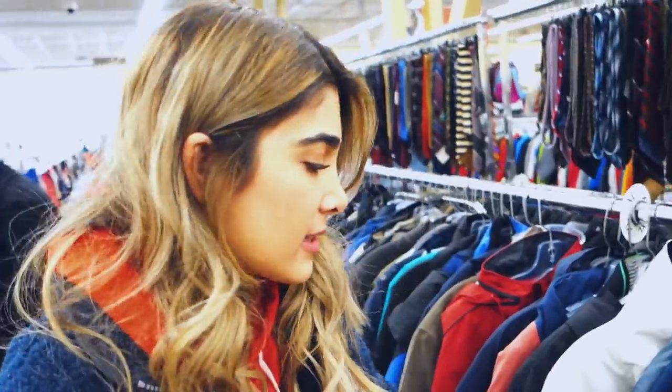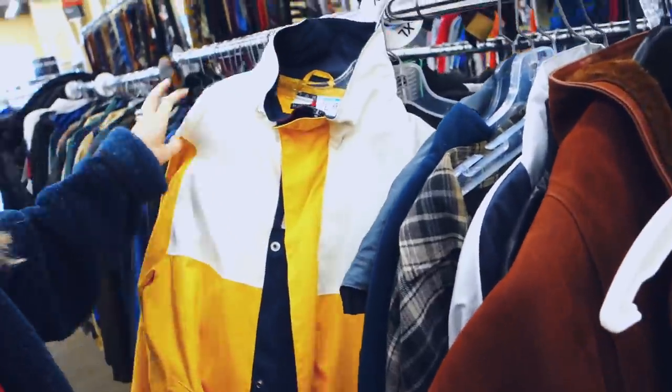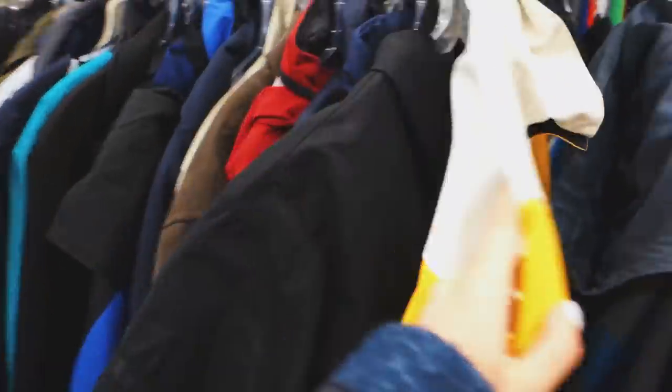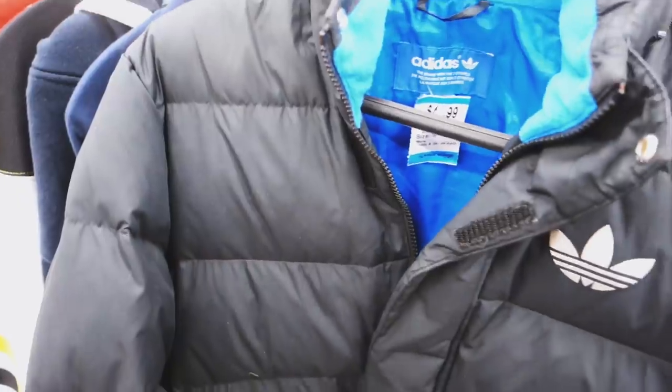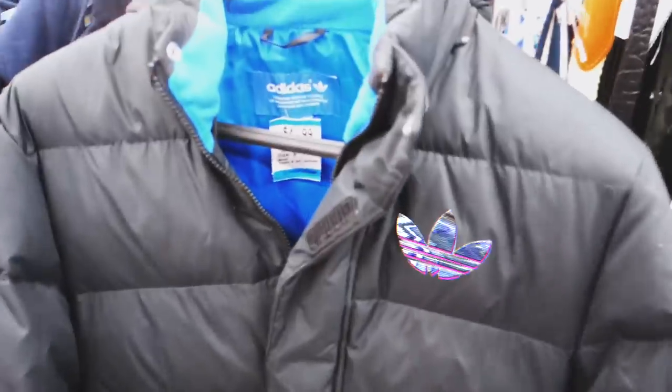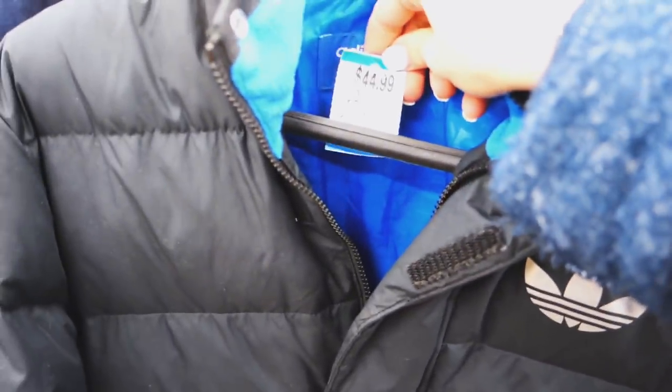I'm looking for a good poofy jacket because those big poof jackets are back in style, so let's look here. While I'm searching, I found this — it's a Tommy Hilfiger. I told you I was looking for a poof jacket — here's one from Adidas. But guys, 44 bucks? I'm going to try it on anyway, but...